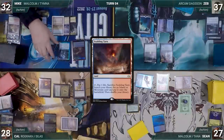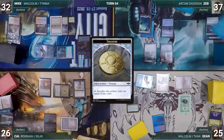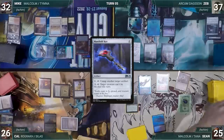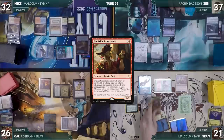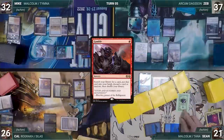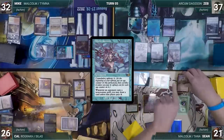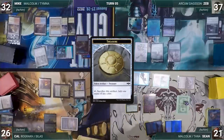Cal draws and casts Lion's Eye Diamond, then passes. Mike draws, plays Scalding Tarn, attacks Sean with Malcolm and Cal with Lab Man — both take it. Malcolm triggers and Mike creates a treasure. Mike passes. Zeb draws, casts Manifold Key, and passes. During his draw step Sean draws two extra through Sylvan Library, paying four life to keep one. He plays Tropical Island, casts Dockside Extortionist creating six treasures, then casts Gamble fetching a card but randomly discarding Mystic Remora. Sean attacks Zeb with Malcolm and Mike with Ragavan — Mike exiles Chrome Mox, then Sean creates three treasures. Sean passes.